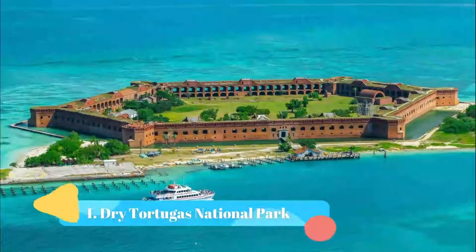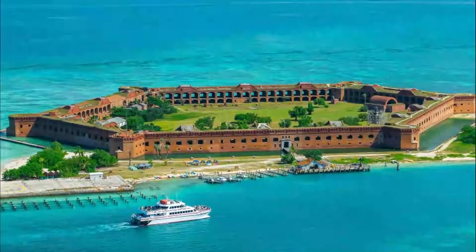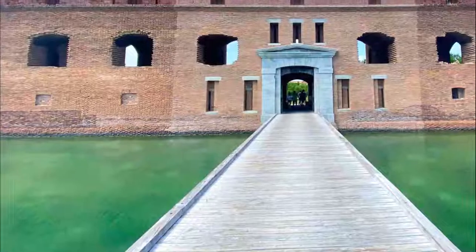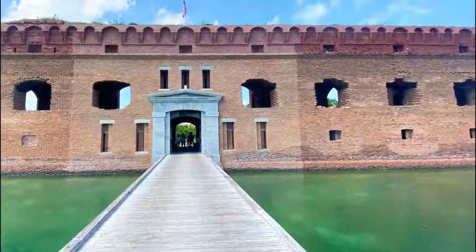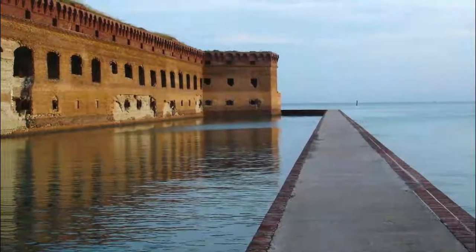Number one: Dry Tortugas National Park. Dry Tortugas National Park is a small group of islands and one of the best hidden gems in Florida. The word 'tortuga' means turtle in Spanish, and here you will find a large number of sea turtles after which these islands were named. There is no shortage of things to do and discover at this beautiful hidden treasure in Florida.